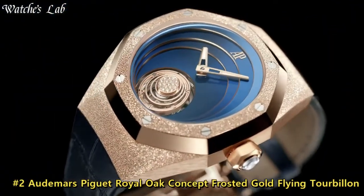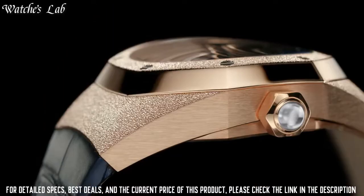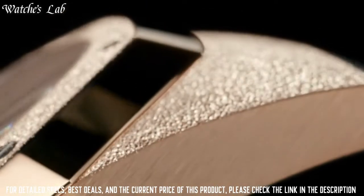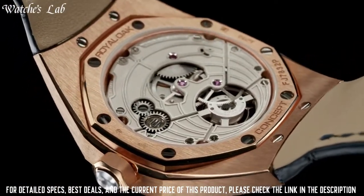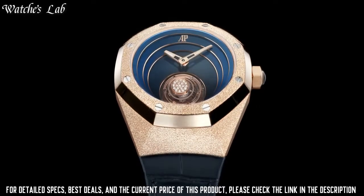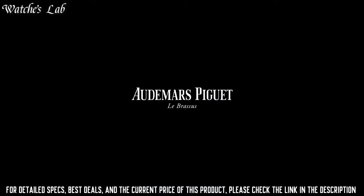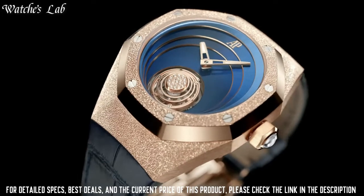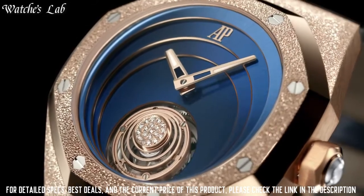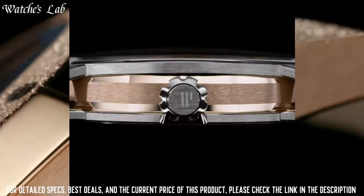Number 2. Audemars Piguet Royal Oak Concept Frosted Gold Flying Tourbillon. Analog dial type, luminescent hands, 4 sub-dials displaying tourbillon, linear 30-minute power reserve indicator and functions, scratch-resistant sapphire crystal, screw-down crown, skeleton transparent exhibition see-through case back, octagon case shape, case size 44mm, case thickness 16.1mm, water resistant at 100m/330ft, functions: tourbillon, chronograph, column wheel, hour, minute, power reserve indicator.